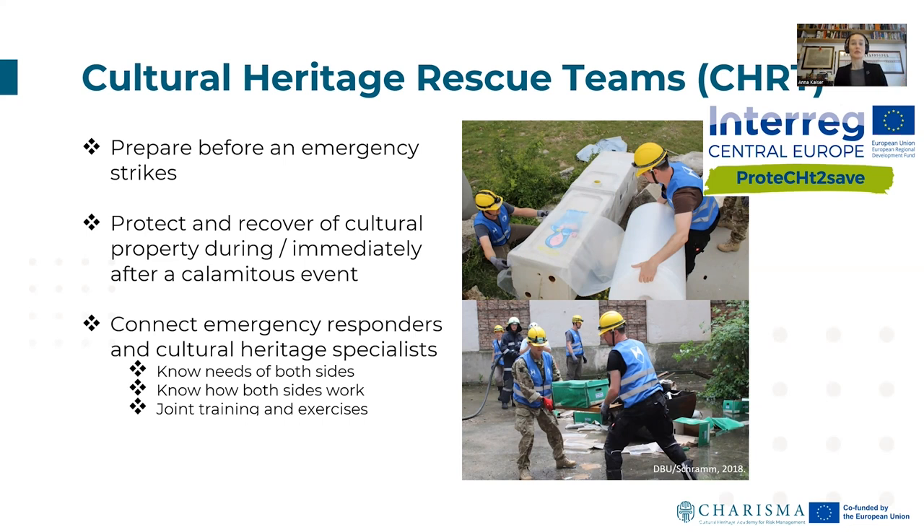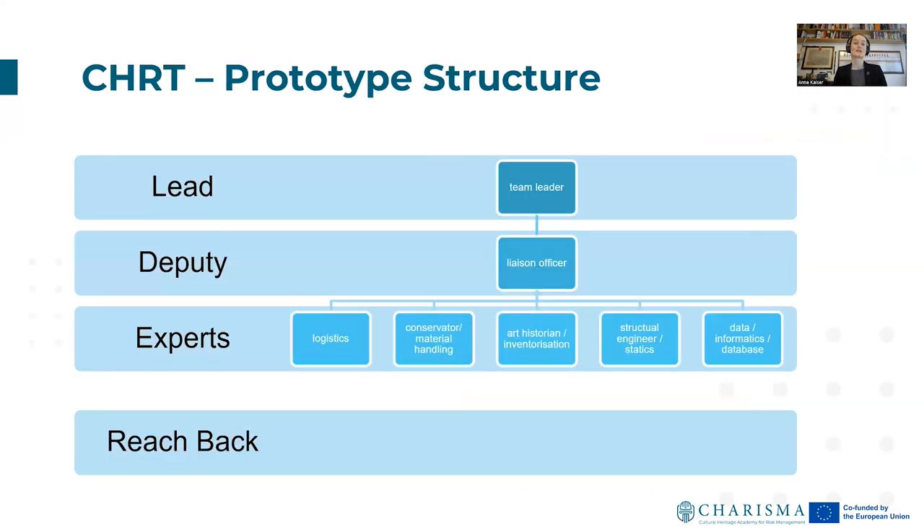Team members need to know the needs of both sides, and there is a clear need for joint training and exercises. We've kept the idea of this Cultural Heritage Rescue Team very simple. There's a prototype structure which features a lead, a deputy — who can also serve as a liaison officer — and then experts depending on whatever cultural heritage is in question. Logistics is always a good idea to have on board, along with conservators, material handling specialists, art historians, inventorization specialists, structural engineers for statics — think of an earthquake — and data informatics experts guarding databases.